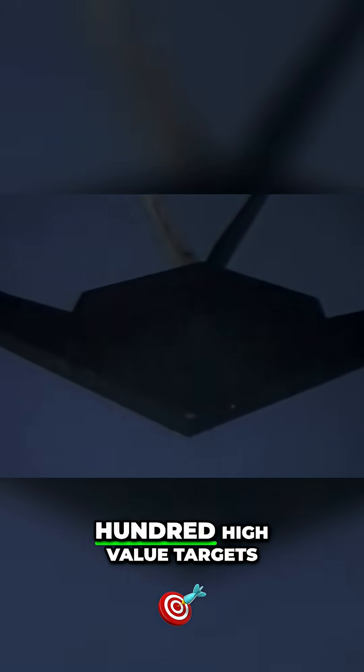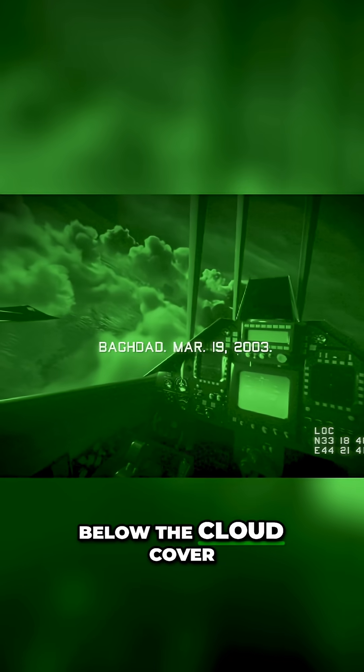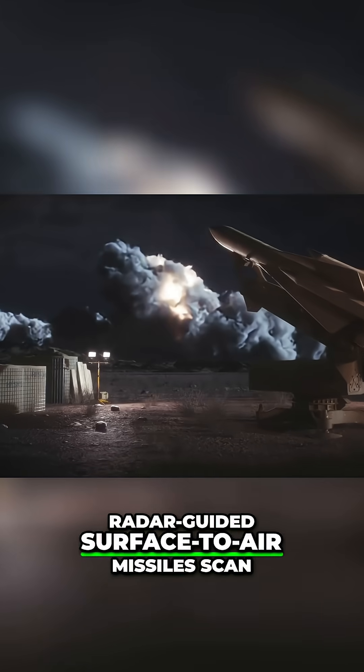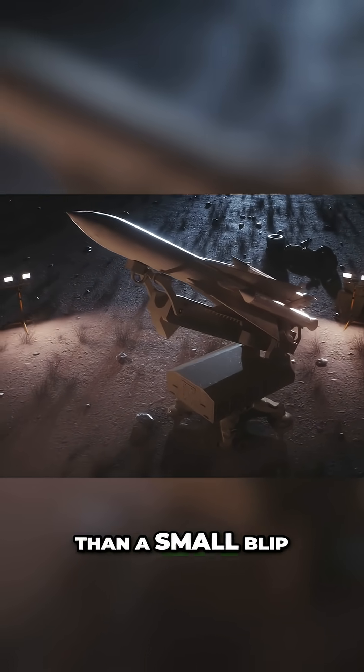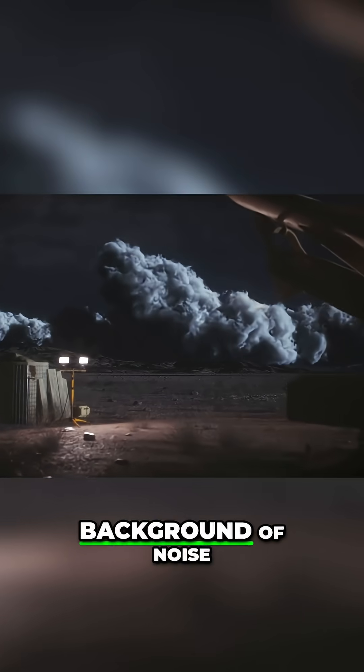Striking 1,600 high-value targets without losing a single aircraft. Below the cloud cover, radar-guided surface-to-air missiles scan the sky for signs of an imminent threat, but see little more than a small blip that fades into the background of noise.